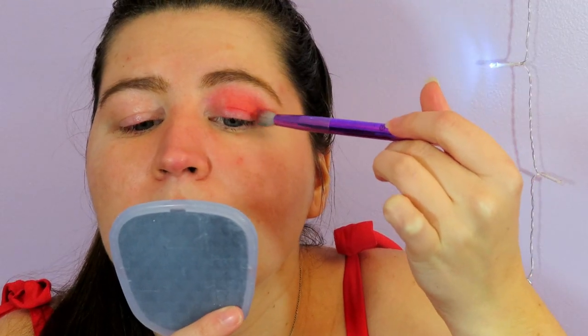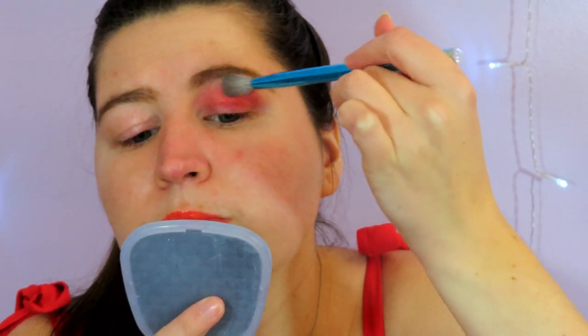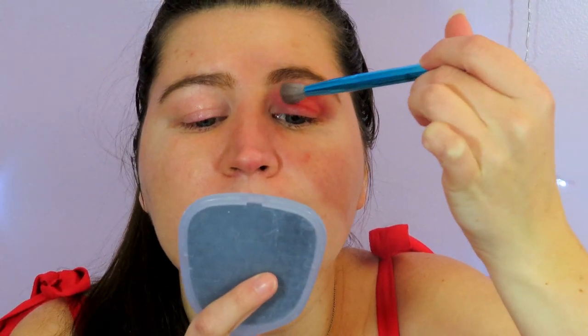My eyes are a little red because I was filming with the Jeffree Star Blood Loss palette yesterday and I didn't put down primer. But right off the bat I'm noticing I like the red in this palette better than in Jeffree Star's palette. The pigmentation is pretty good — the first coat was a little patchy but the blending is pretty good.